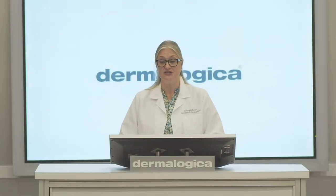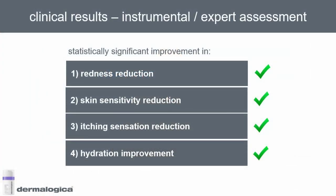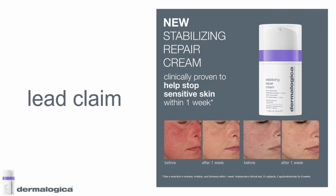From the instrumental measures and the expert assessments we were able to see a significant improvement in redness reduction, skin sensitivity reduction, itching sensation reduction, and also hydration improvement. This has all led to our lead claim: clinically proven to help stop sensitive skin within one week.